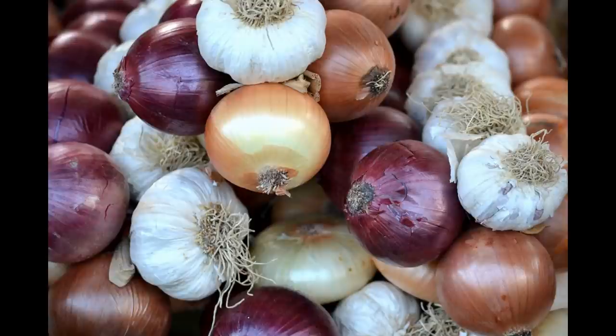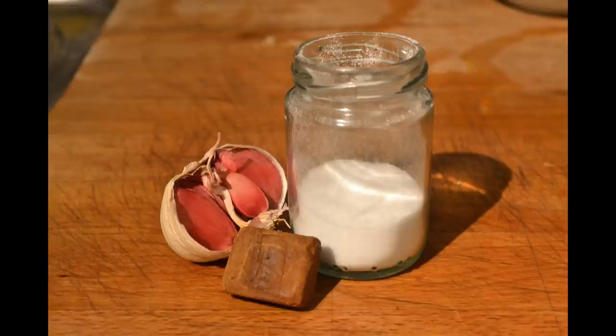The garlic bulb, a close relative of onions, leeks and chives, has been used for centuries in cuisine all around the world. Its flavour enhances hundreds of dishes, making it pretty much a staple ingredient for many countries.